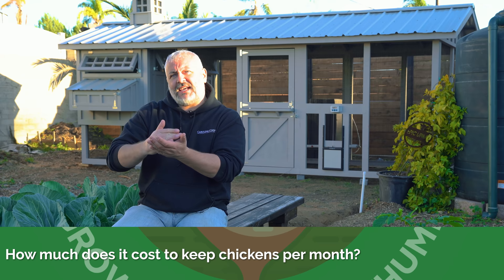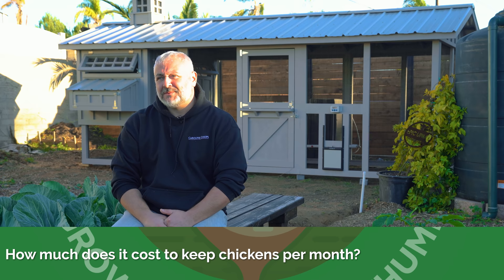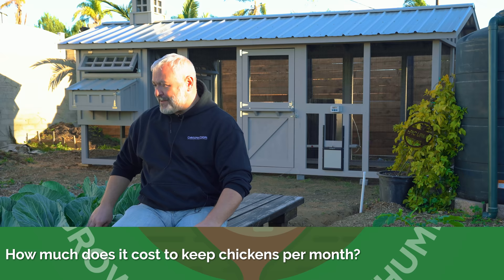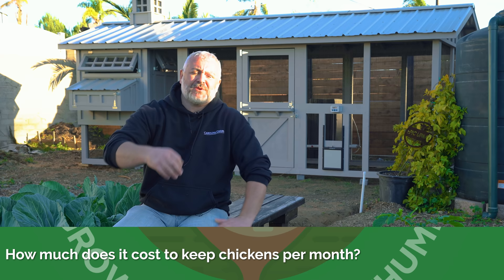Can you get to a point — say here in my garden — where if I let them free-range, my feed costs could potentially be zero? You have enough food here, obviously you don't want them eating your cabbage patch, but it is absolutely possible. There are a lot of people that can raise their chickens just on their compost. They're not just eating the table scraps — think about all the bugs that are in the compost that they're going to eat.